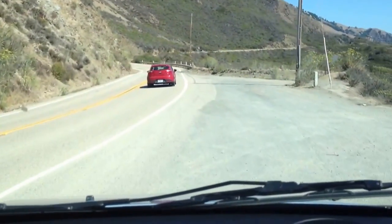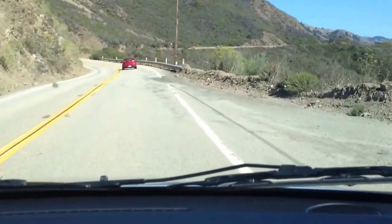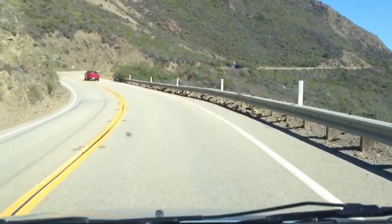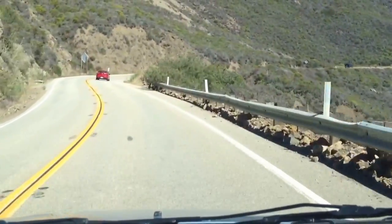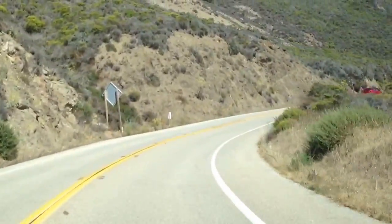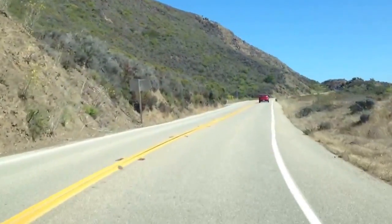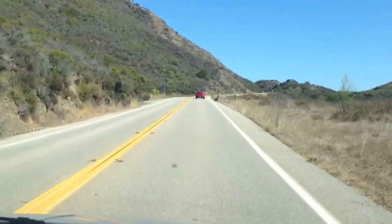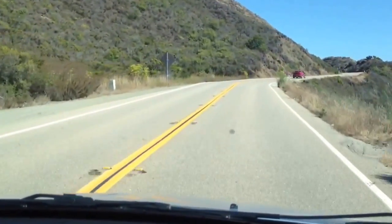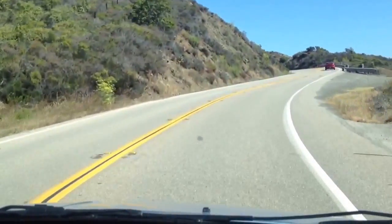All right, here we go. Again, you'll notice I'm driving on the right-hand side of the road, not the left-hand side. And contrary to what you usually have in Britain — roundabouts — there are no roundabouts in America, only a couple here and there. And believe me, Americans don't know what they're doing when they get to a roundabout.